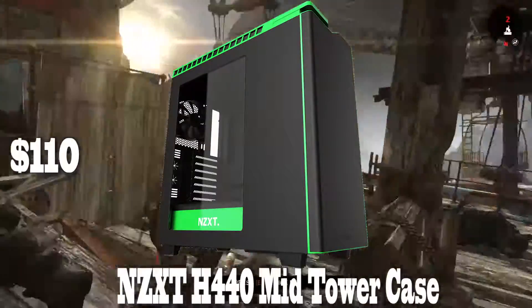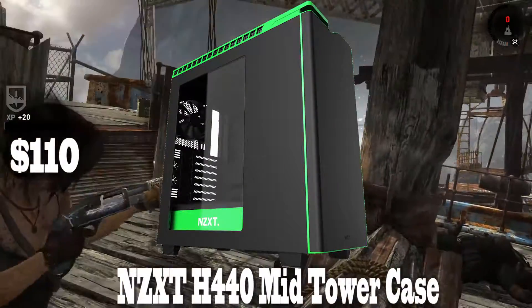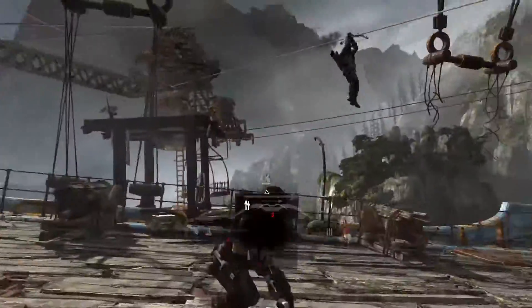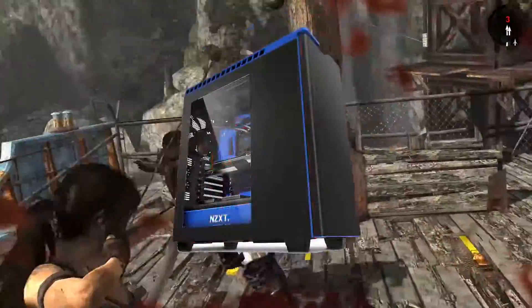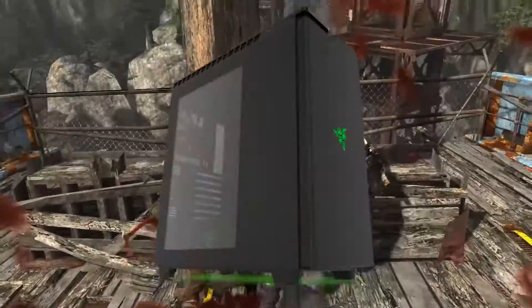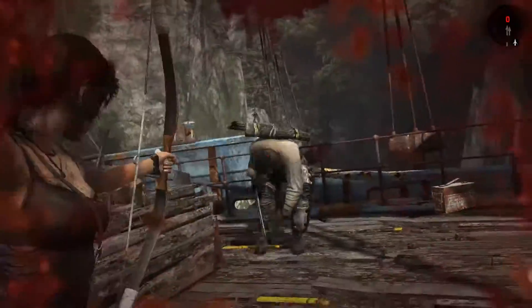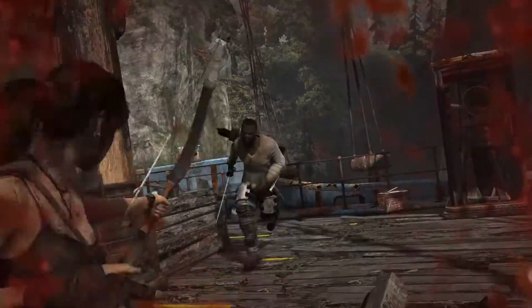For number 3, we have the NZXT H440 steel mid-tower case — one of our personal favorites, coming in at $110. It comes in a bunch of different color combinations: glossy white, black, red, blue, green, and orange. There is also a Razer edition which looks super sick with green underglow and the green Razer logo on the interior and exterior of the case. I like all the different color options as it adds a little uniqueness to your build.